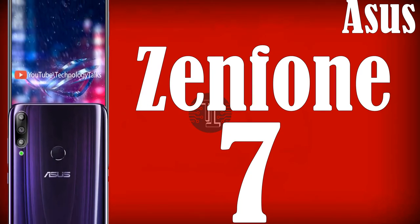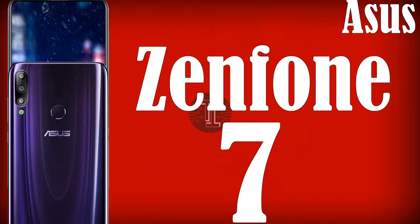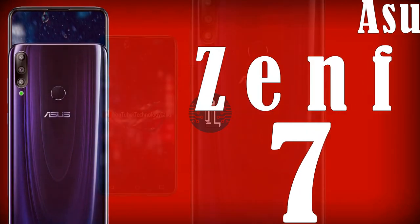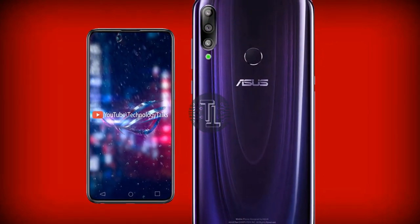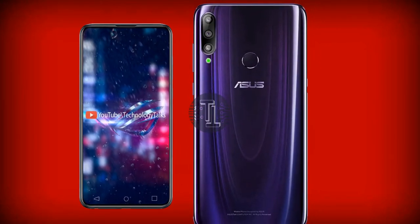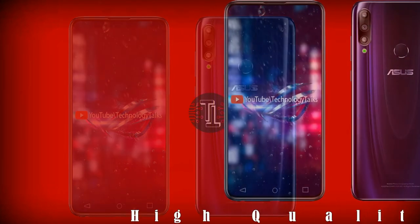What's up guys, welcome to my channel Technology Talks. Today we came up with exceptional news, rumors and leaks about the Asus Zenfone 7. Before starting this video, I would like to ask you to kindly subscribe to my channel and press the bell icon for more updates. So let's get started.